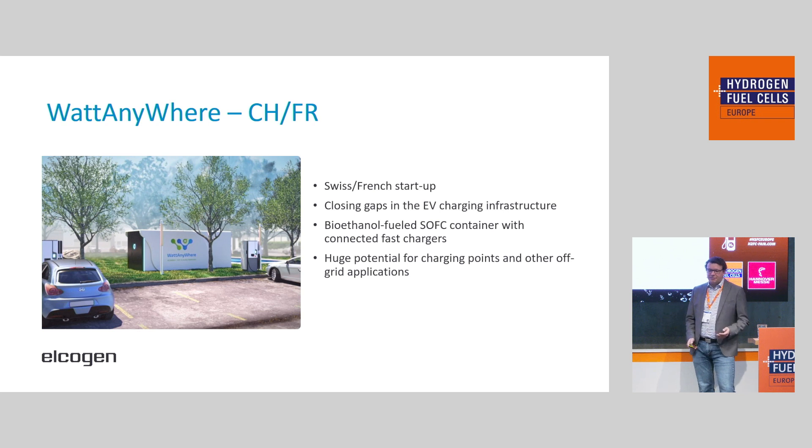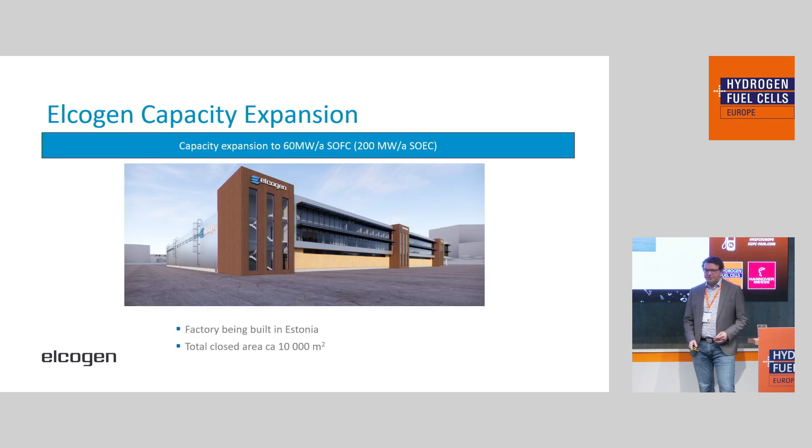So, how are we supplying all this? We have a lot of interest in these different areas. At the moment we have a pilot production, but we are scaling up and building a new factory in Estonia where the stacks will also be manufactured. This will have a capacity of 60 megawatts — that is fuel cell megawatts. If we're talking about electrolyzer input power, that's around 200 megawatts per year. We are starting to build now in Estonia, with first stacks — not the full 60 megawatts — probably sometime in 2025.